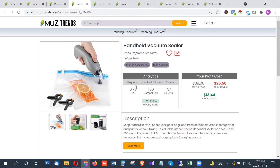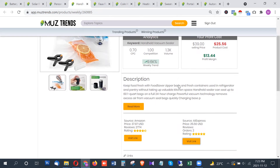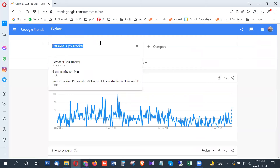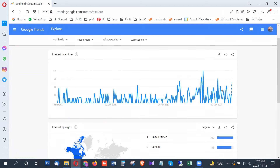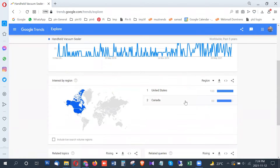The next product is a handheld vacuum sealer, which is a great product to seal and preserve food and keep it fresh. It shows around 1,300 searches per month in the United States and is showing a very good trend rise. This is also a great product given that a lot of people will be traveling in just a few weeks for Thanksgiving and Christmas and will need to carry homemade food.